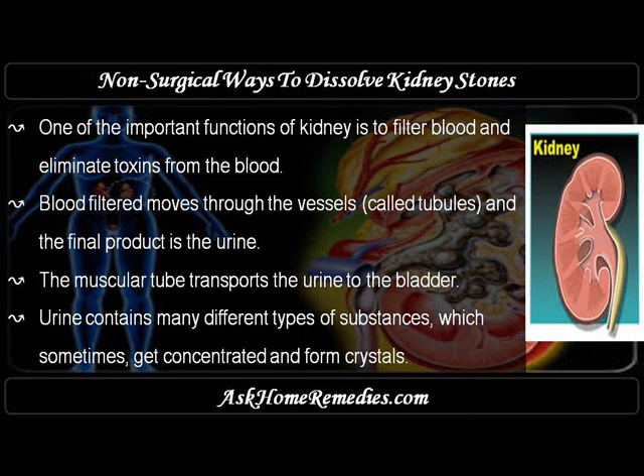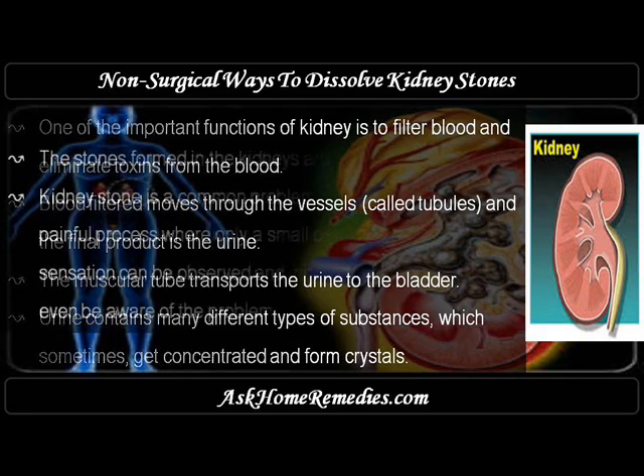One of the important functions of the kidney is to filter blood and eliminate toxins from the blood. Filtered blood moves through vessels called tubules, and the final product is urine. The muscular tube transports the urine to the bladder. Urine contains many different types of substances which sometimes get concentrated and form crystals.